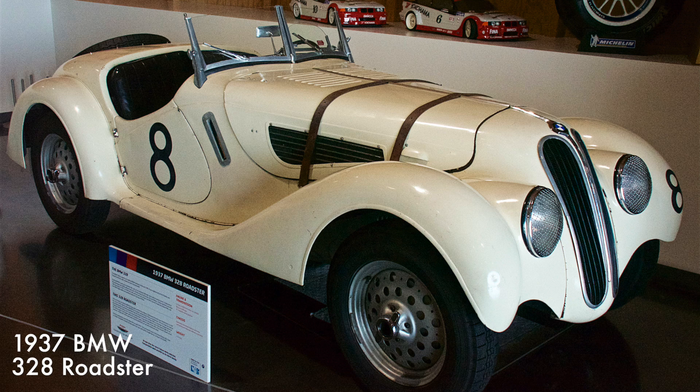In 1938, the 328 won the 24-hour at Le Mans, again in its class. It is powered by a 117 cubic inch overhead valve inline-six engine putting out 80 horsepower. Only 433 cars were ever built.